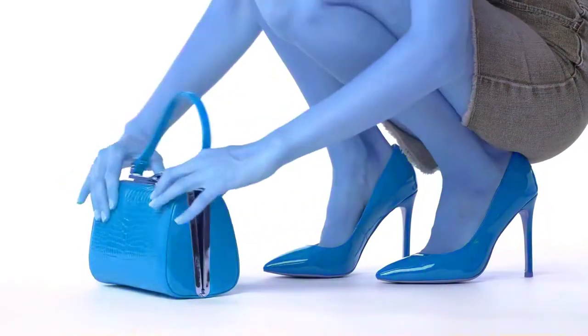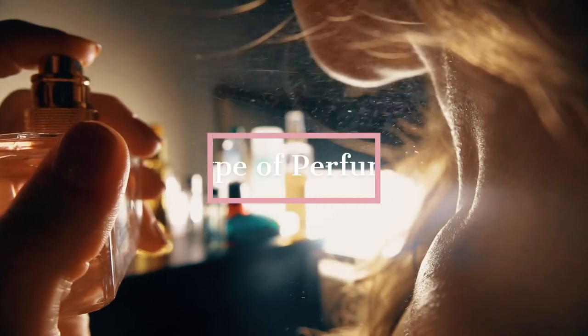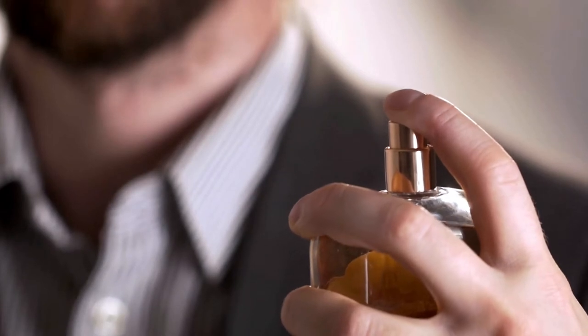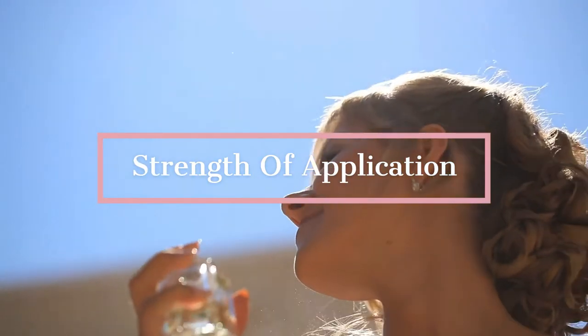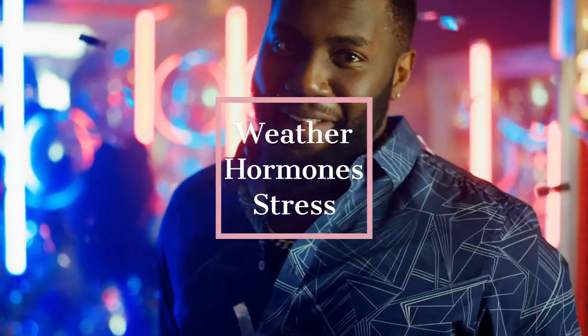There are many ways to wear perfume and different ways to apply it depending on the type of perfume, as well as different scents that are appropriate for various settings. Perfume application, while seemingly simple, can become incredibly complex, and the strength of the application is supposed to differ based on weather, hormones, and stress.